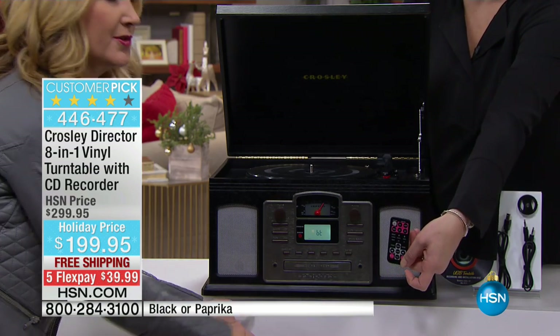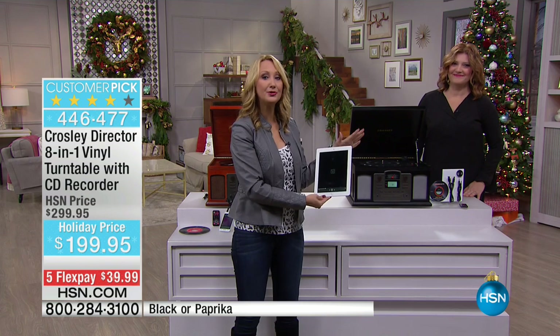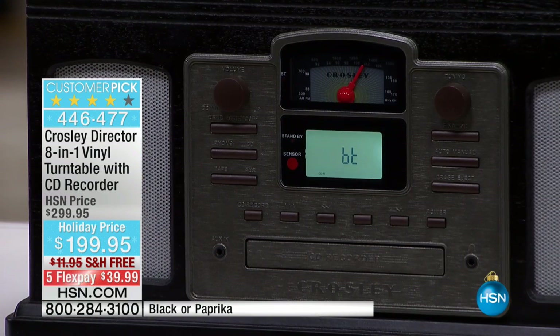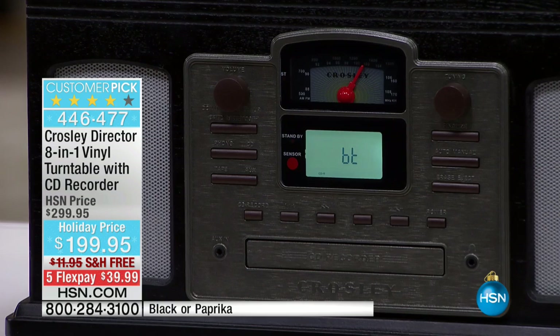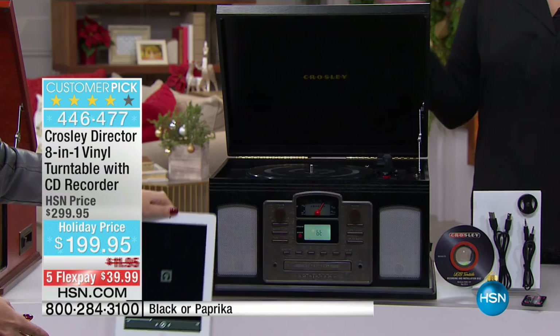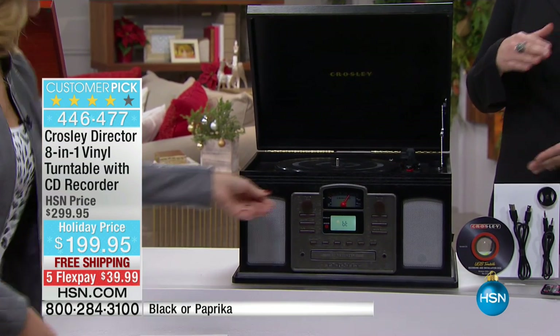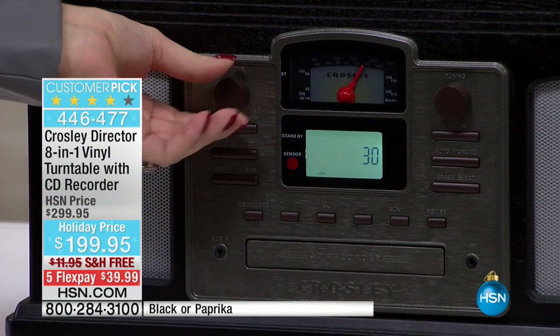Look at this — we're actually streaming the music from the tablet. It's not plugged in, not tethered at all. Because of that Bluetooth technology built right in, I'm able to listen to my music which is trapped on my iPad. The iPad speakers or tablet speakers are usually pretty lousy, so now this can be enjoyed by everyone at your holiday party, in your home. Whether it's a CD, whether it's a vinyl, whether it's cassette, whether it's the radio — it's all built in for you.